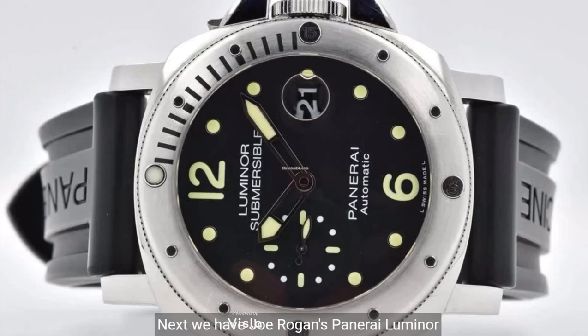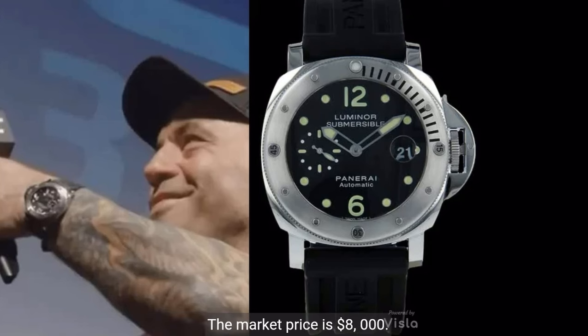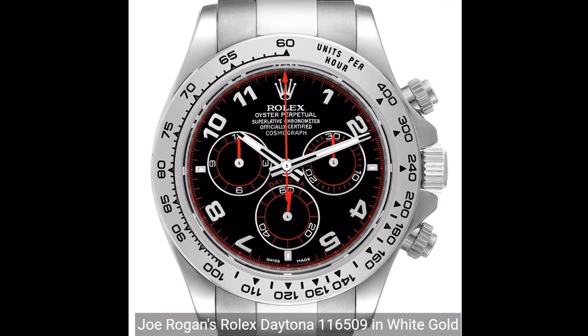Next, we have Joe Rogan's Panerai Luminor Submersible PAM024. This impressive timepiece features a 44-millimeter steel case, an unidirectional rotating steel bezel, and a black dial with luminescent indices and Arabic numerals. It also includes a date display at 3 o'clock, small seconds at 9, and the sapphire crystal and steel case back. The market price is $8,000.